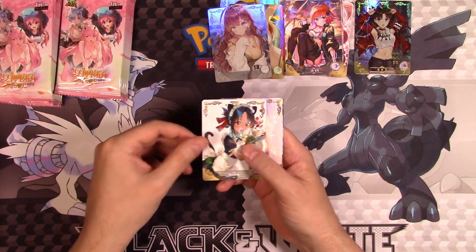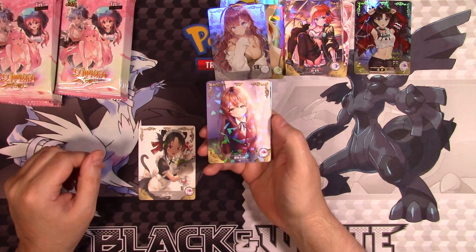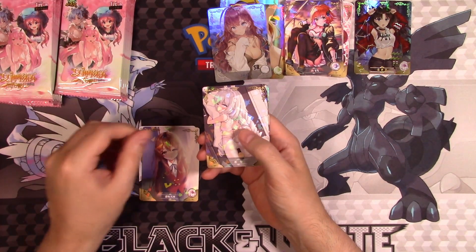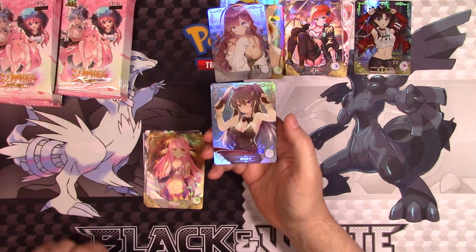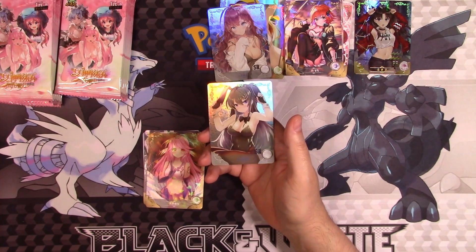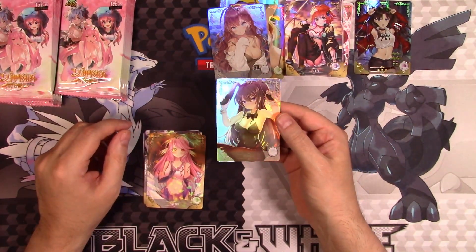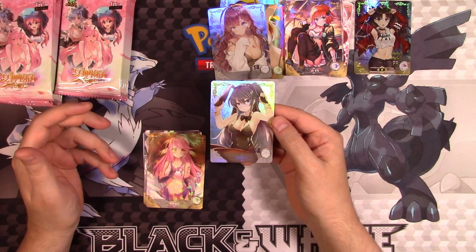We've got another cat girl here. She looks familiar — I think I've seen her in an anime. And then we've got another anime girl. Oh my god, that's Bunny Girl — that's Bunny Girl Senpai. If you've not heard of the Rascal Does Not Dream of Bunny Girl Senpai anime, it's actually a very entertaining anime. But yeah, that's some stolen artwork of Bunny Girl Senpai.